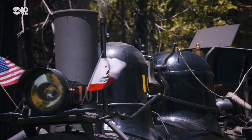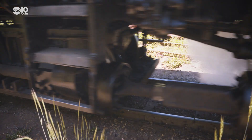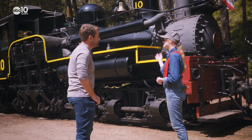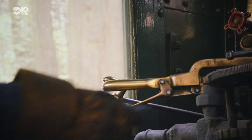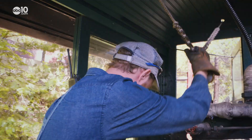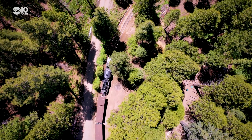What sets the Shay apart from other locomotives are the vertical pistons and the very noticeable gears connecting to the wheels. Shays are virtually 12-wheel drive. That extra traction allows the Shay to climb steep hills and weave through turns. Unfortunately, though, it also makes the locomotive slow.